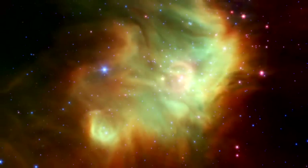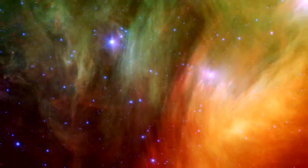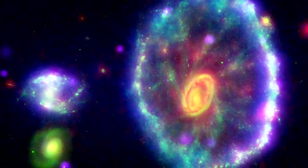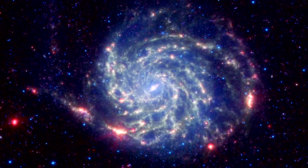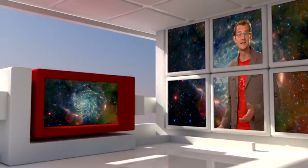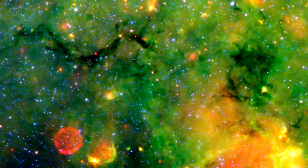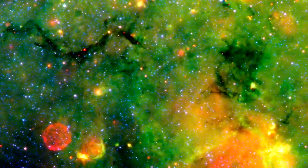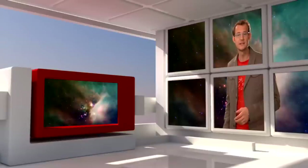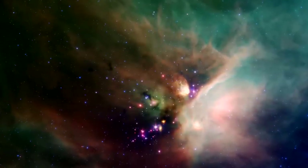Spitzer has revealed a dusty universe. Dark, opaque clouds of dust glow in the infrared when heated from within. Shock waves from galaxy collisions sweep up dust in tell-tale rings and tidal features, revealing new sites for ubiquitous star formation. Dust is also produced in the aftermath of a star's death — Spitzer found that planetary nebulae and supernova remnants are laden with dust particles, the prerequisite building blocks of future planets. At other infrared wavelengths, Spitzer can also see right through a dust cloud, revealing the stars hidden in their dark cores.